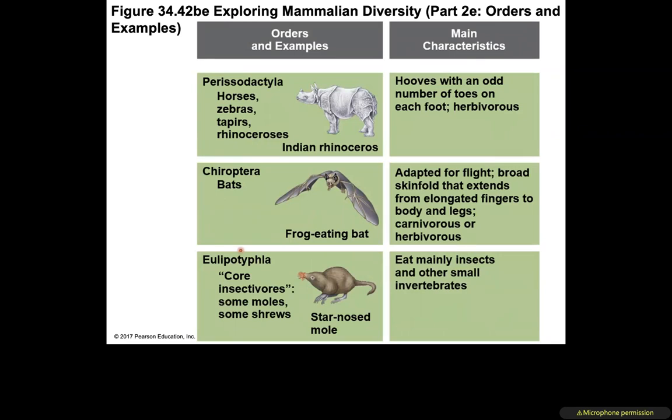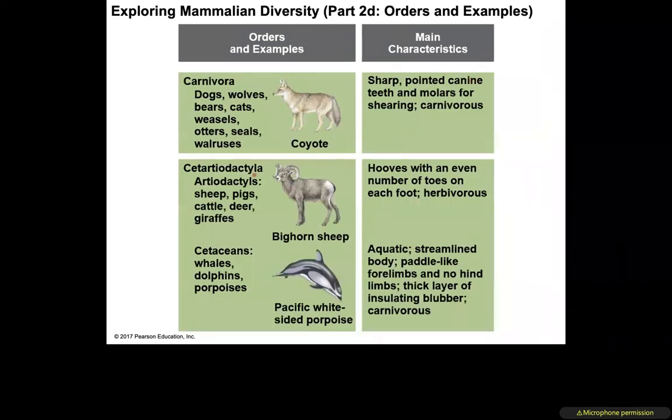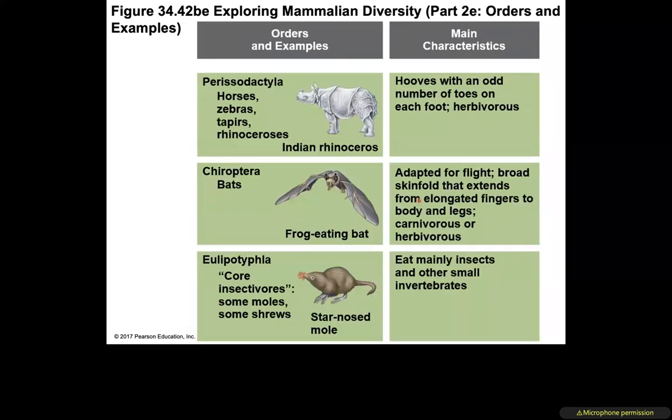Perissodactyla (horses, zebras, tapirs, rhinoceroses) — hooves with an odd number of toes on each foot, herbivores; different from Cetartiodactyla, which have an even number of toes. Chiroptera (bats) — adapted for flight with broad skin folds extending from their elongated fingers; diet varies: carnivores, herbivores, or blood-feeding.